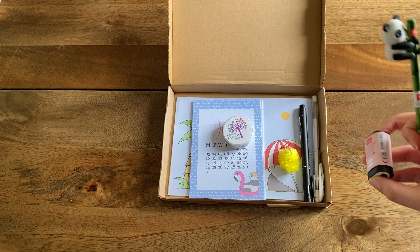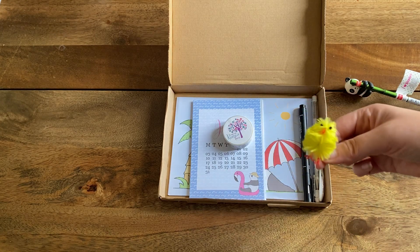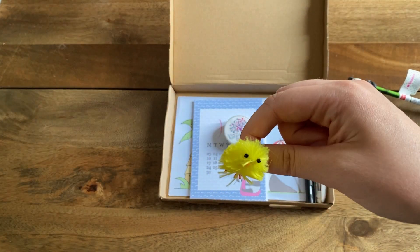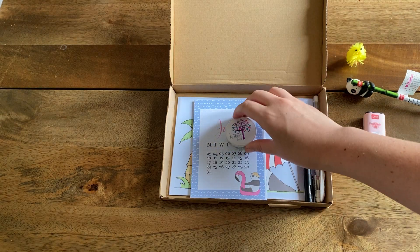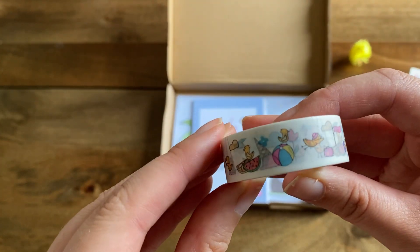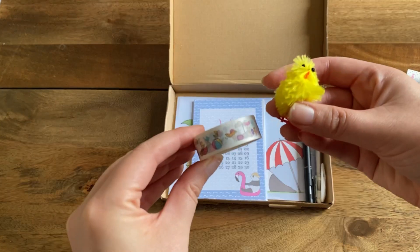My nickname used to be Yolanda Panda because that's my full name, so the little me is very happy right now. We've got a little chick figure — three Easter themes in June... well, it's actually a July box, so Easter themes in July, as you do! And now I'm understanding the chick a bit better.